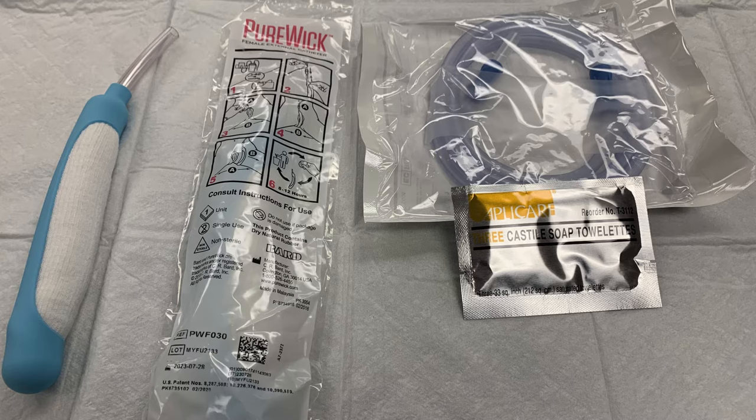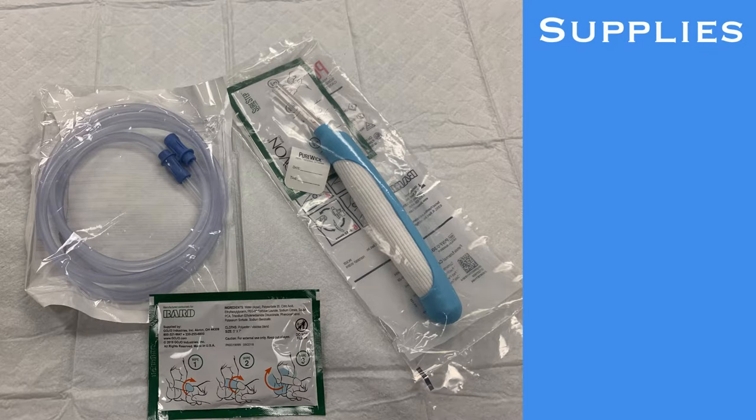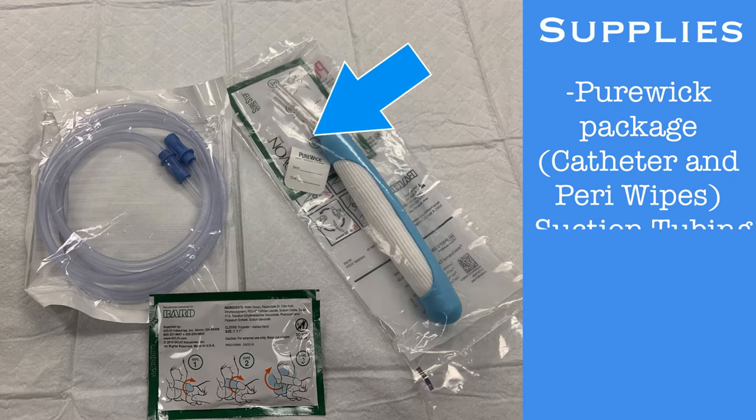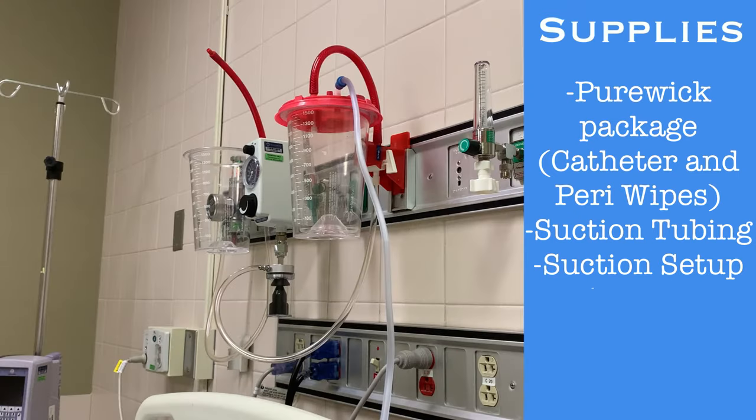If your patient does not have any contraindications and meets at least one eligibility criteria, a Purwick catheter can be used. To place a Purwick, you will need the Purwick catheter package, which includes the external catheter and a packet of perineal cleaning wipes, suction tubing, and a functioning suction setup.